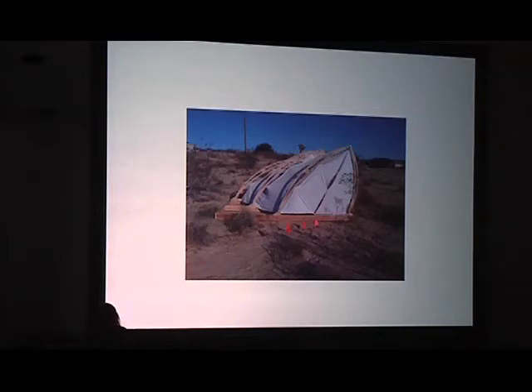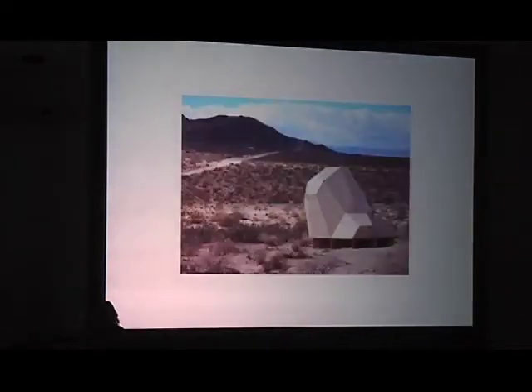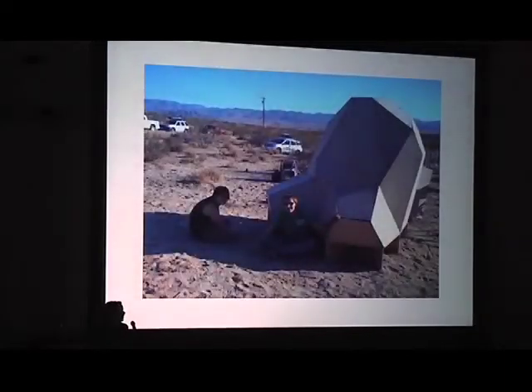This is a student project that was constructed on the site last year that typifies the kind of things we work on out there. It's a green experiment about shading and so on. To get students to actually fabricate successfully at this level is kind of hard — this is kind of cool looking. Here's another thing that's on the site right now: experimental small structures.